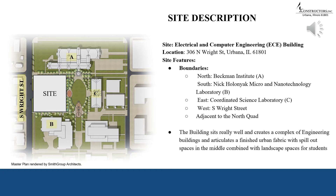The project is located on 306 North Wright Street in Urbana. It overlooks to the north the Beckman Institute and to the south the Nikholonyak Micro and Nanotechnology Laboratory. It neighbors the coordinated science laboratory on the east and busy South Wright Street on the west. It is adjacent to the north quad and the building sits well, creating a complex of engineering buildings with landscape spaces for students.